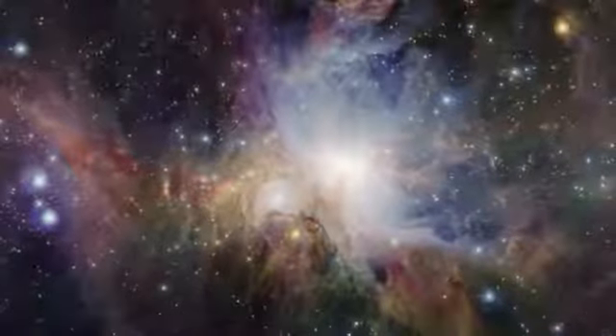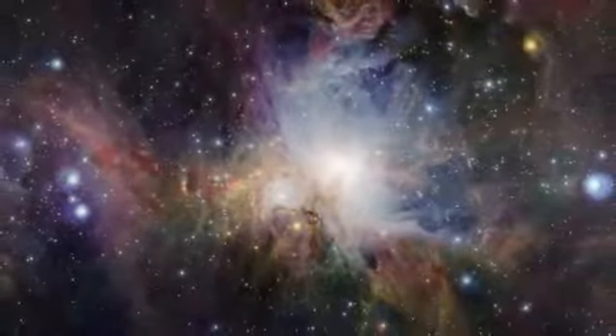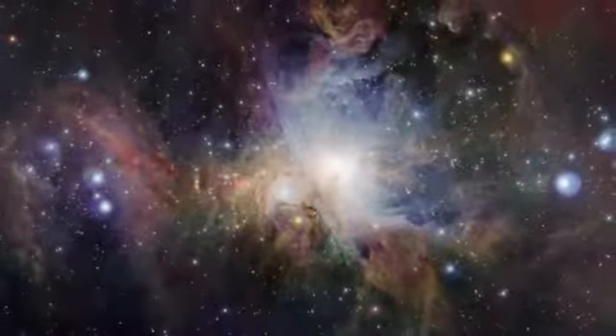No other telescope has ever been able to not only see through the dust to reveal the hidden features buried within the Orion Nebula, but also to show its huge extent in amazing detail in a single image.